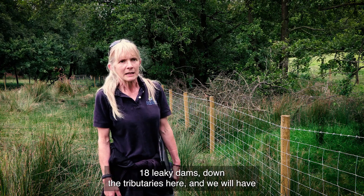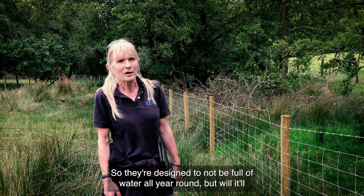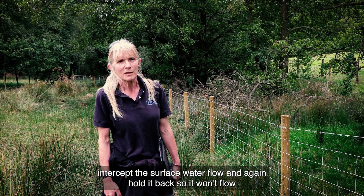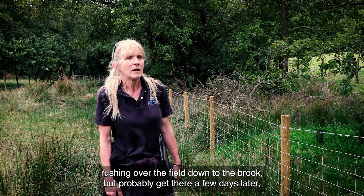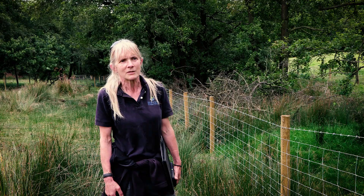We've done 18 leaky dams down the tributaries here, and we've also installed a series of five scrapes. They're designed to not be full of water all year round, but they'll intercept the surface water flow and hold it back, so it won't rush over the field down to the brook — it'll probably get there a few days later, which is often enough to reduce that peak flow further downstream.